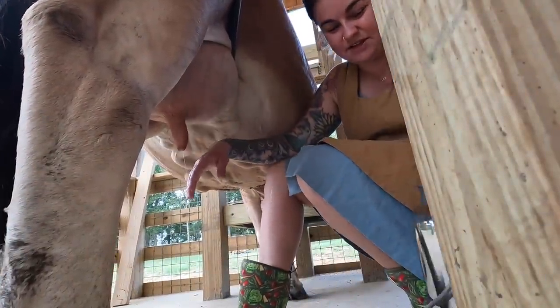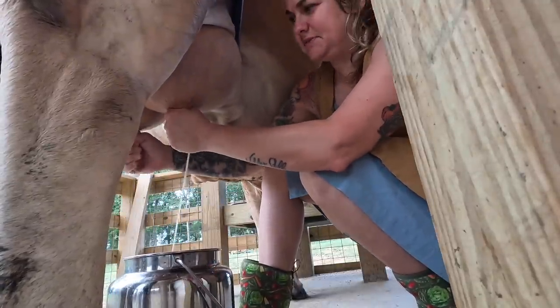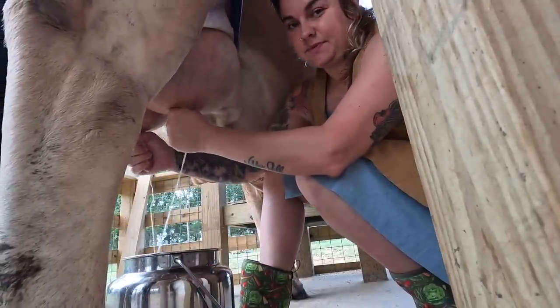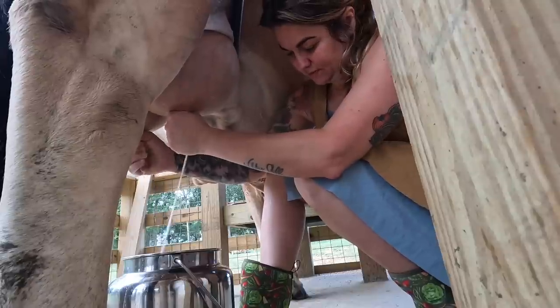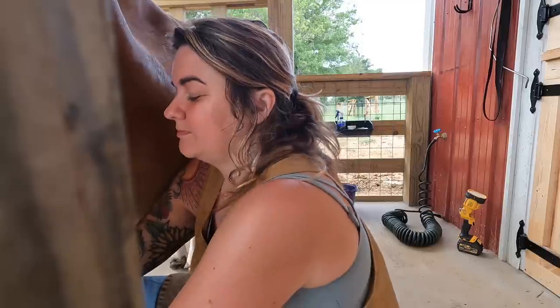She's ready — I washed her off. I'm going to try to talk to you guys while I milk this cow about the cow situation, the dairy situation.